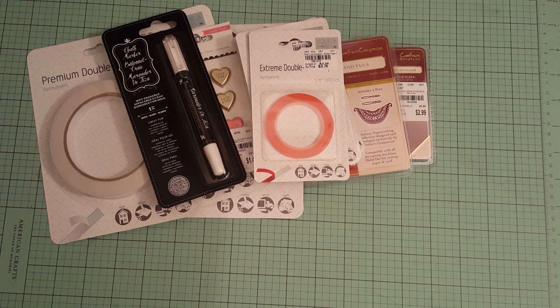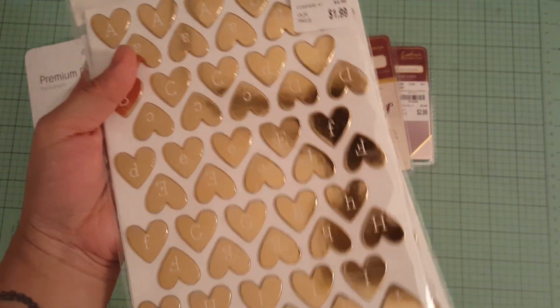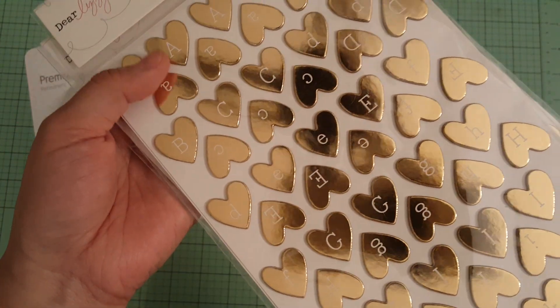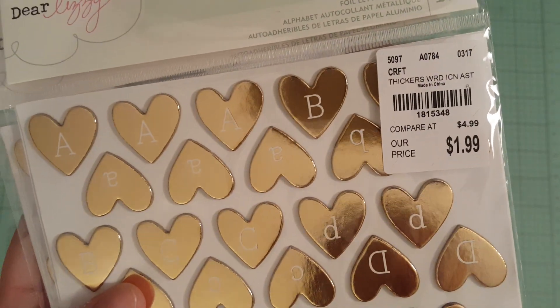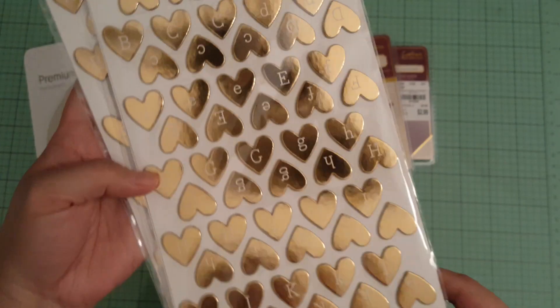Let me show you these. I saw this and I had to grab two because these are super cute. These are Thickers by Dear Lizzy. Look at how adorable these are — they're gold hearts. Super cute. And they were only $1.99, so I had to pick up two of them.